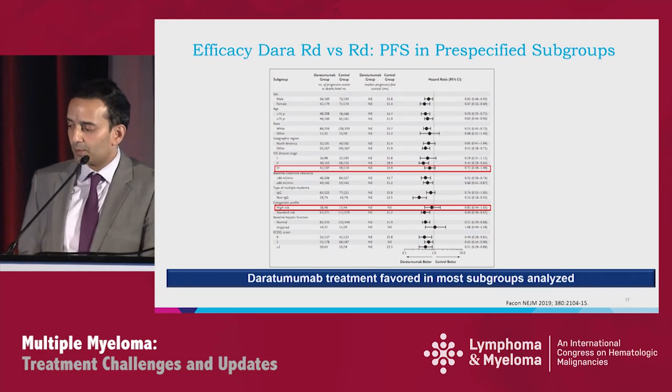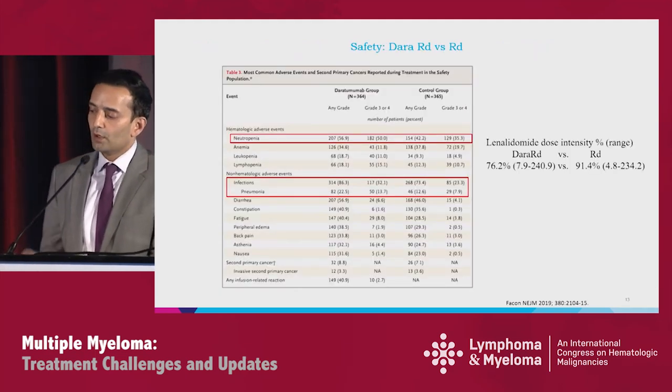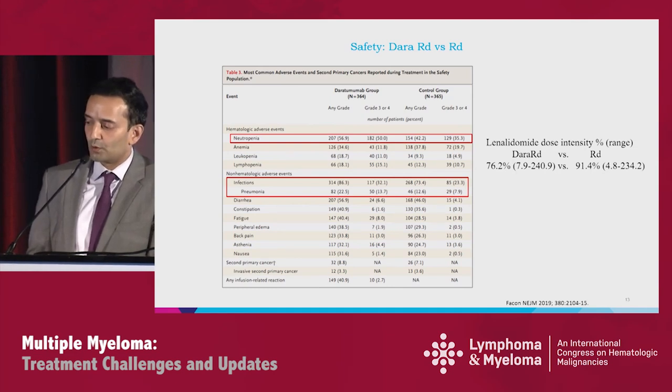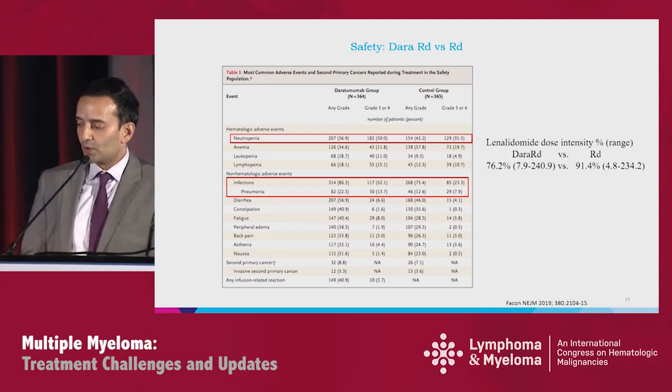In pre-specified subgroups, we again see broad improvement with DARA addition. ISS3 slightly crosses one, and high-risk also crosses one, but with only about 50 patients in both groups. For safety, CD38 is expressed on myeloid precursor cells, so combining anti-CD38 with IMiDs yields higher rates of neutropenia: 57% versus 42% all grades, and 50% versus 35% grade 3 and higher. This results in a difference in lenalidomide dose intensity — 76% for DRD versus 91% for RD. Infections were 86% all grades versus 73%, and grade 3 and higher 32% versus 23%, again typically respiratory.